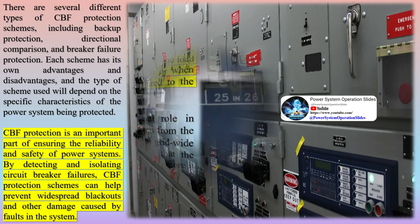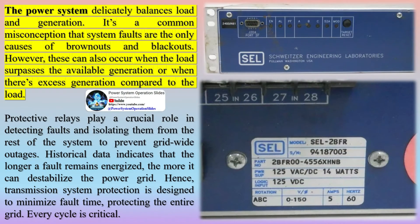The power system delicately balances load and generation. It's a common misconception that system faults are the only causes of brownouts and blackouts. However, these can also occur when the load surpasses the available generation or when there's excess generation compared to the load. Protective relays play a crucial role in detecting faults and isolating them from the rest of the system to prevent grid-wide outages.